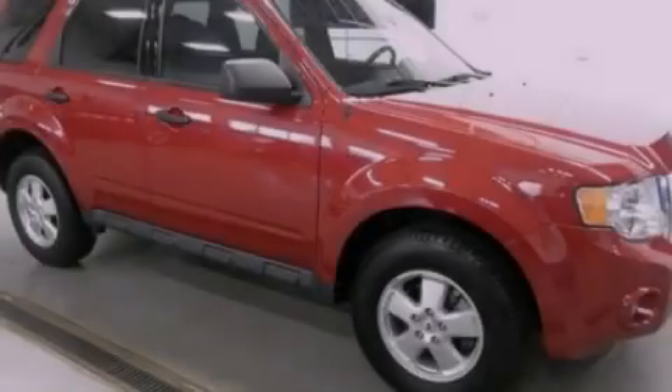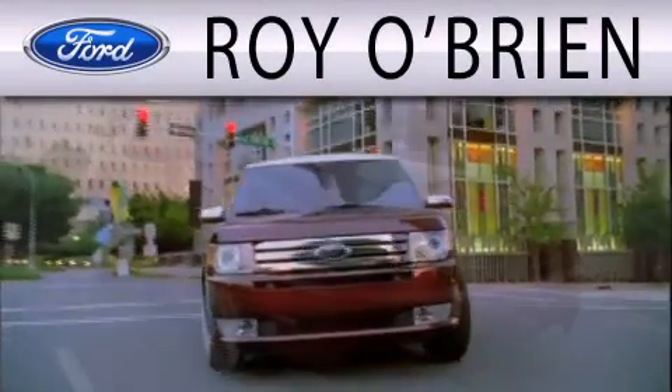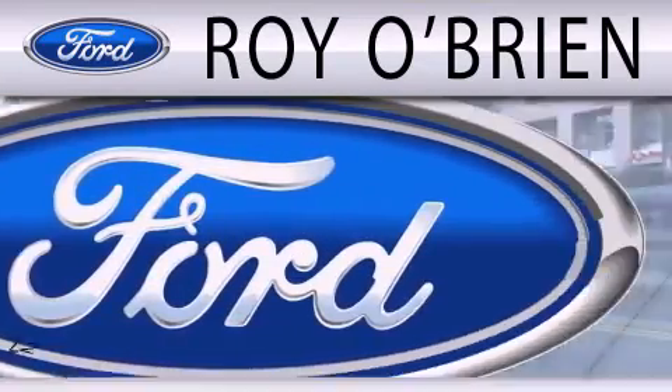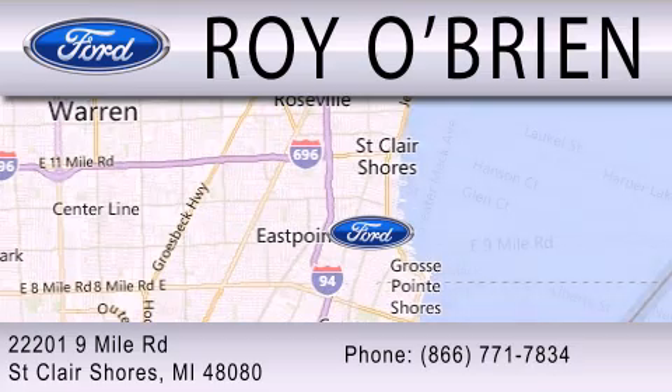Contact us today to arrange your test drive. Royal Bryan is dedicated to doing everything possible to ensure the experience you have selecting your next vehicle is as pleasant as possible. We are located at 22201 Nine Mile Road in St. Clair Shores.